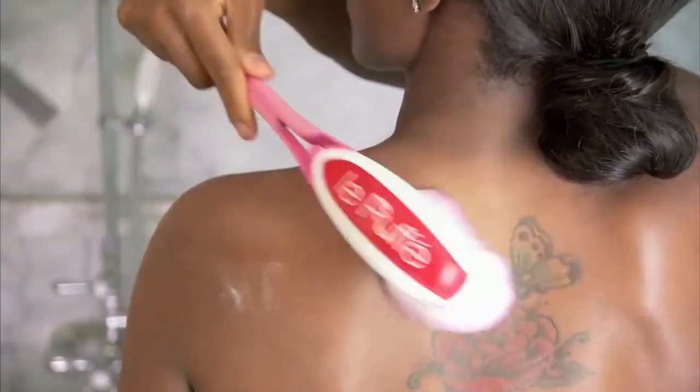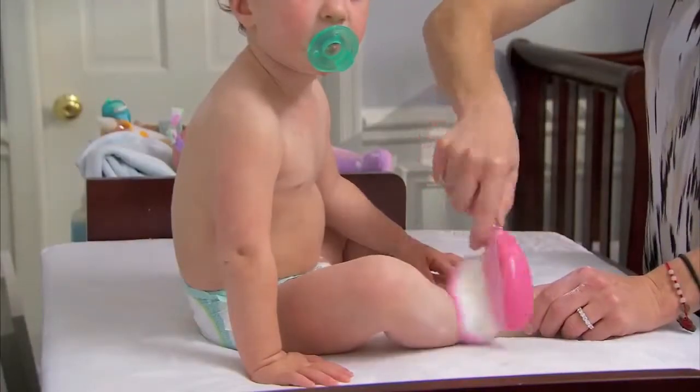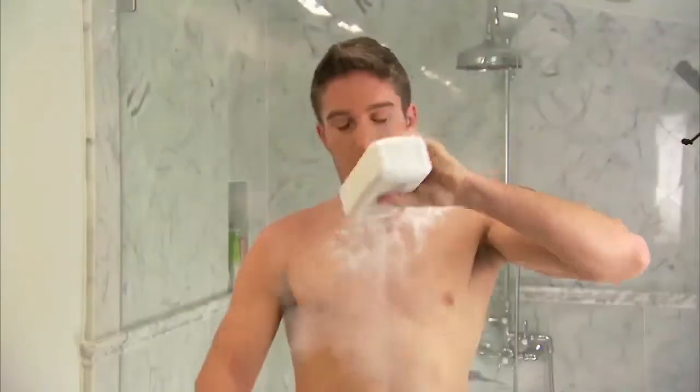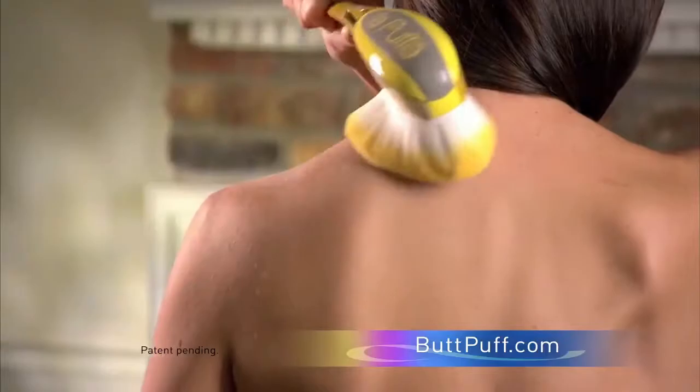Le Pouffet is great for reaching all over, and Baby Butt Puff is perfect for any age to reach right where you want it. Plus, Baby Butt Puff is the perfect size to carry in a baby bag or in a travel bag. So why have powder flying from your head to your feet when you can use Le Pouffet and keep it nice and neat?